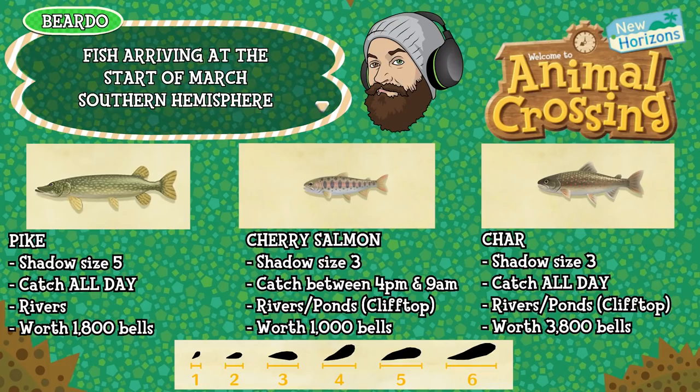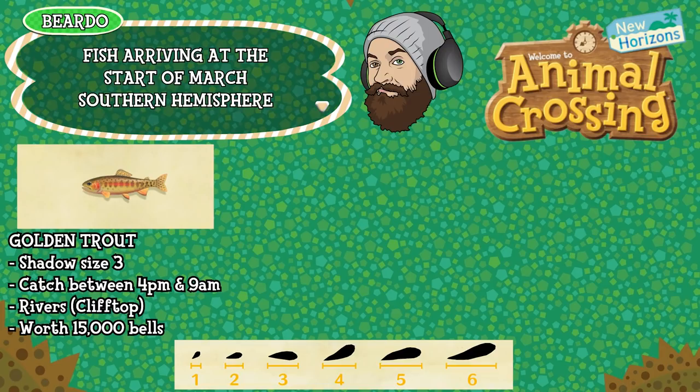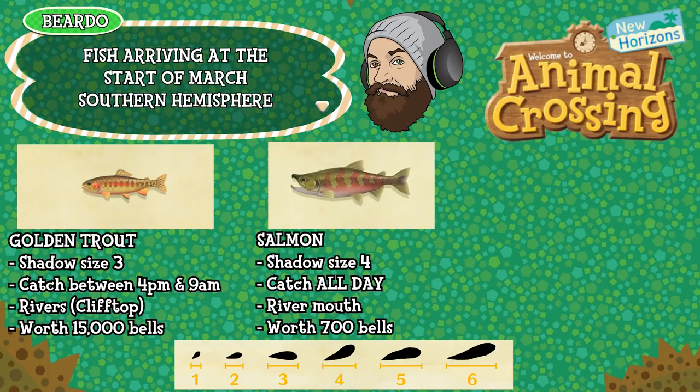The char is a shadow size three, can be caught all day long, found in that elevated water — rivers or ponds — and is worth 3,800 bells. The golden trout is a shadow size three, can be caught between 4pm and 9am, elevated water but just rivers, and is worth 15,000 bells. The salmon is a shadow size four, can be caught all day long, found in the river mouths — that's the part of the river that meets and opens up to the ocean — and is worth 700 bells.